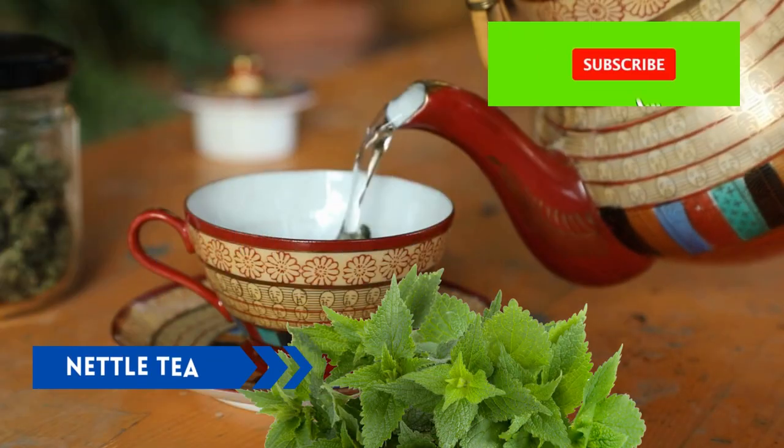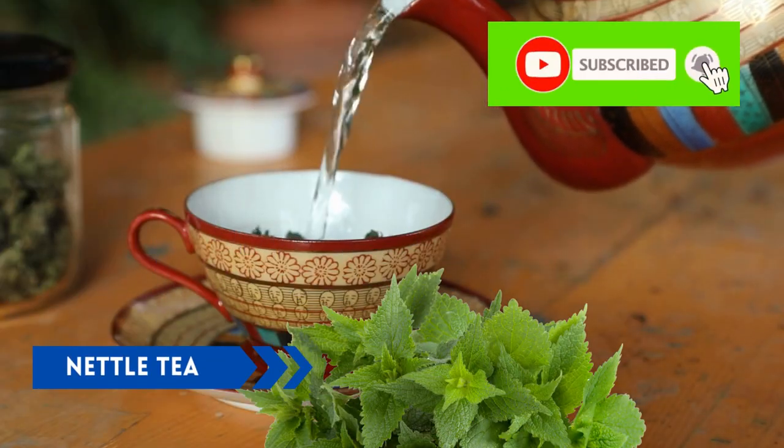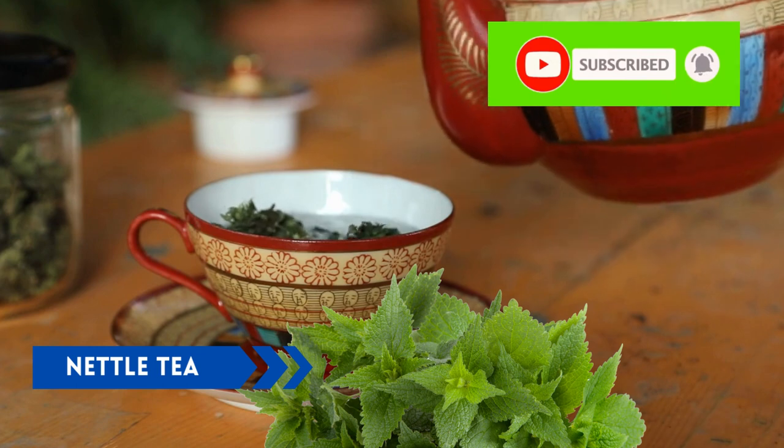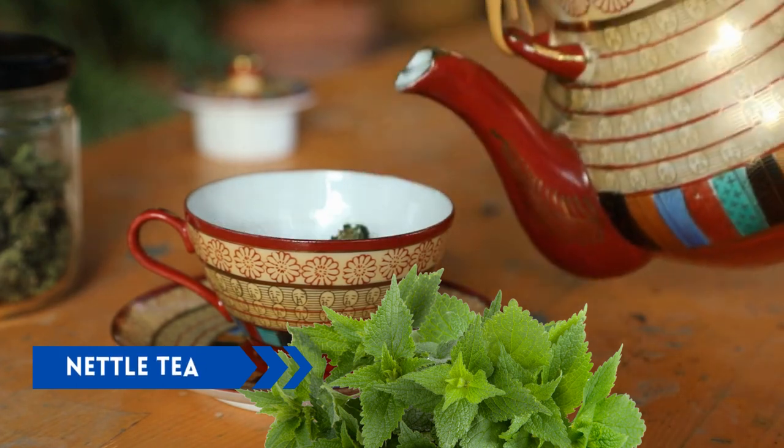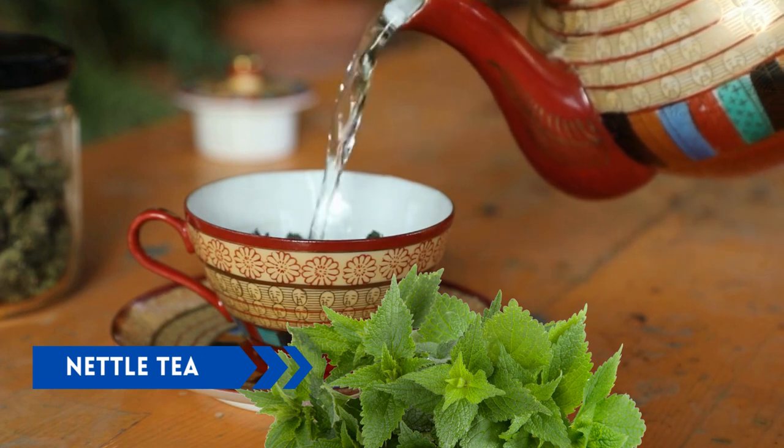Nettle tea. Nettle tea is a herb-based tea that has been shown to improve insulin sensitivity and reduce blood sugar levels. It contains chlorogenic acid, a compound that can help regulate blood sugar levels.